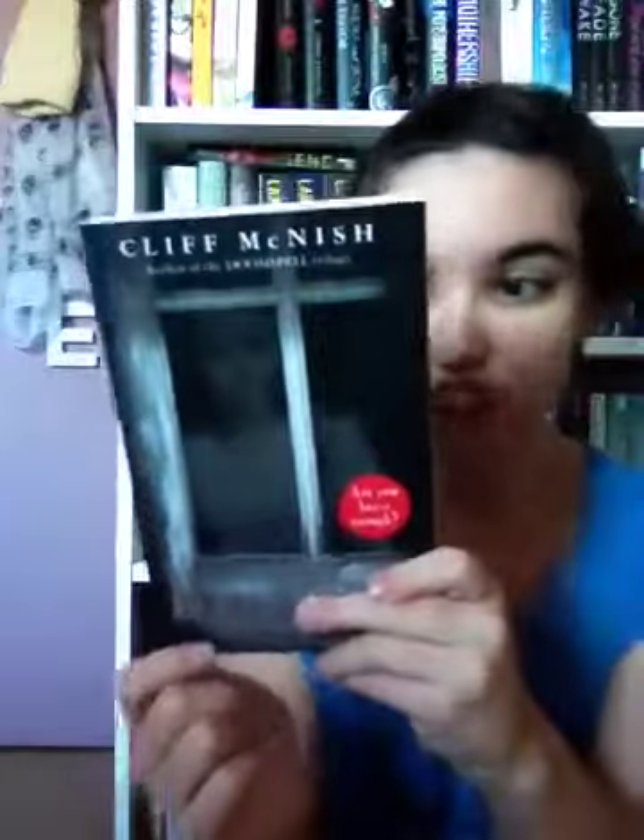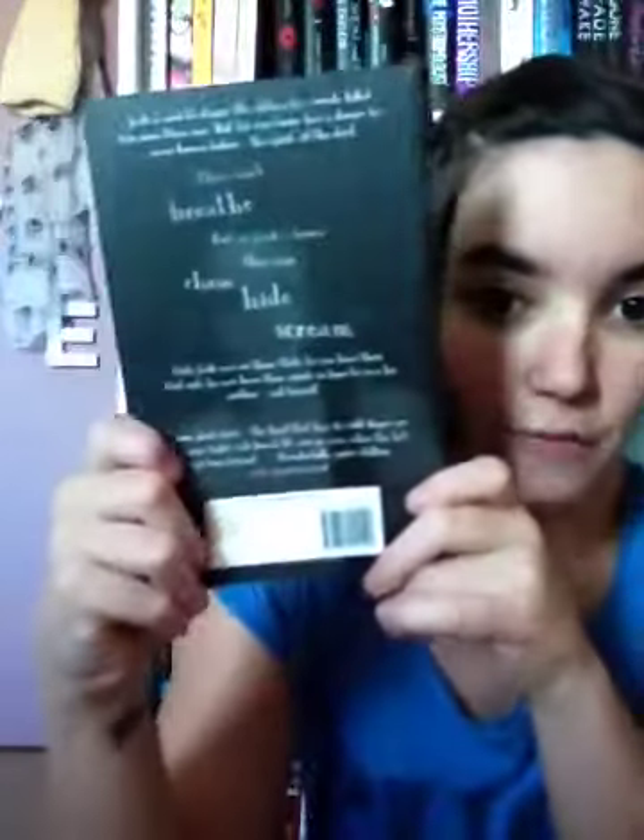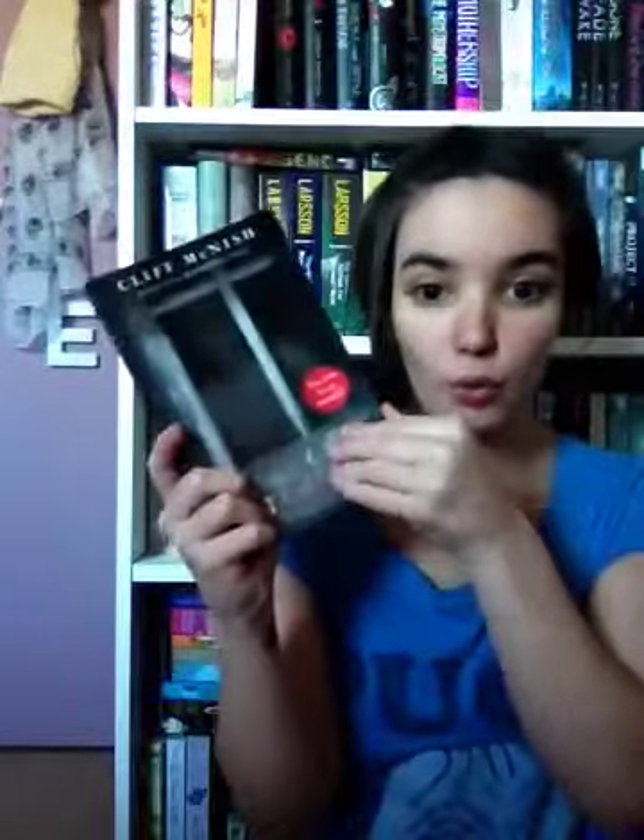The next one is Breath by Cliff McNish. I don't know if you can see it but there is a shadow of a person in the window, and I just think it is so creepy. On the back her face is closer. When I first looked at the book I didn't notice anything there, and then I realized there's a girl in the window. This is a story about a boy who can see the spirits of the dead, one of whom is haunting his new home — one is evil, the others are good children — and he has to save himself and his mum before the evil ghost takes over.